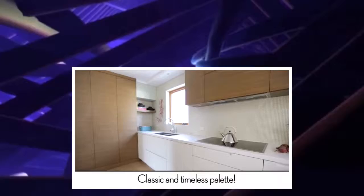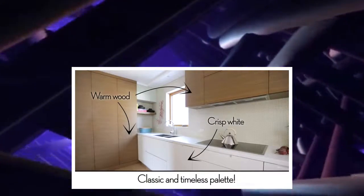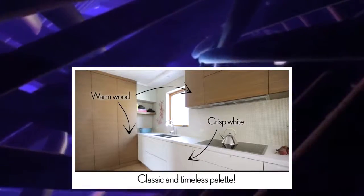The palette that was chosen here is super timeless. It's great if you're staying and enjoying your house, or if you're thinking about selling it as well.